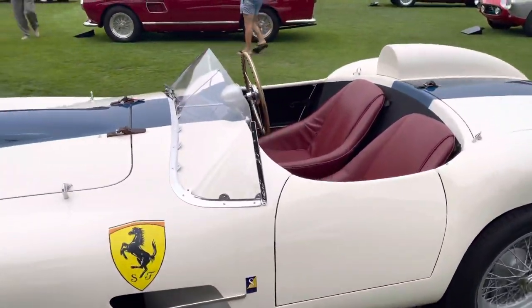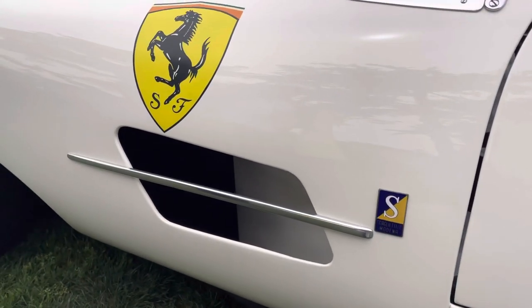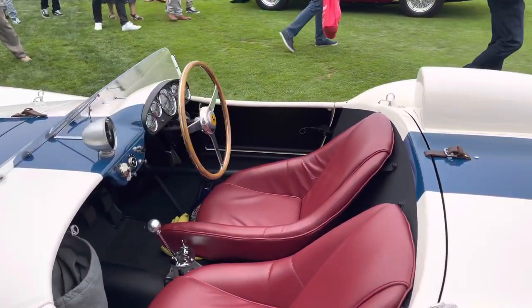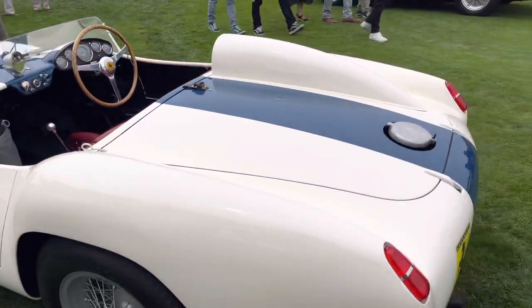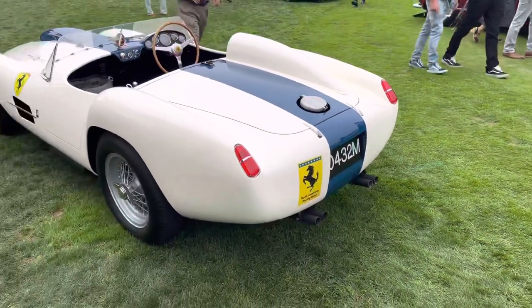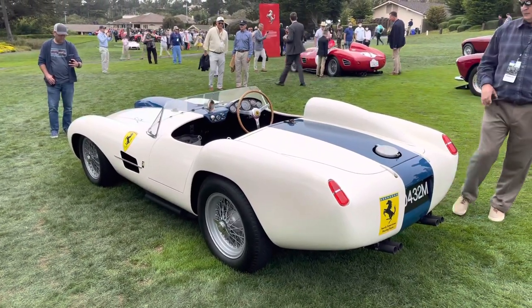Only cars that Scaglietti designed have this tag. The interior is fairly simple — got some staggered seats, beautiful wood-rimmed steering wheel. Amazing car. It's a unique treatment in the rear too, the way the taillights are incorporated. Very unique car. Fabulous V12 competition Ferraris here at Pebble Beach.